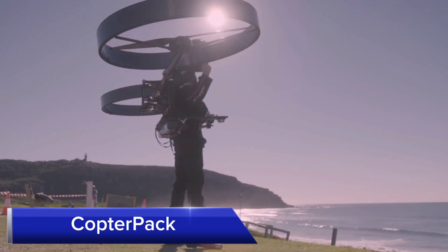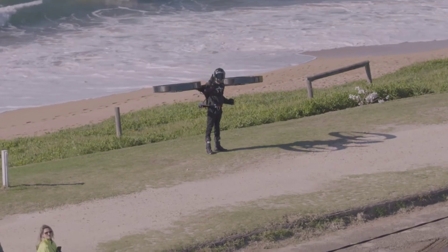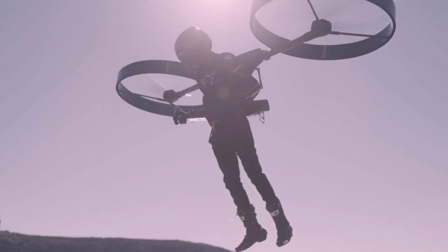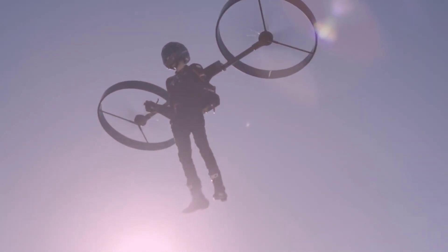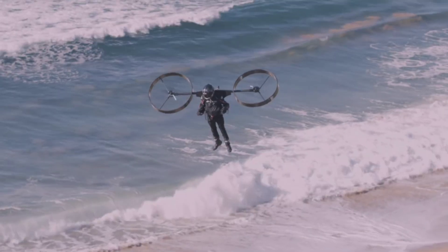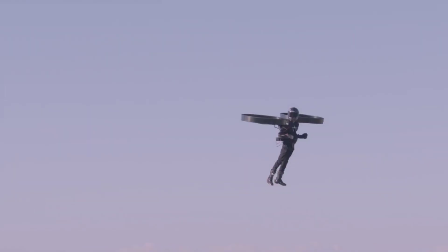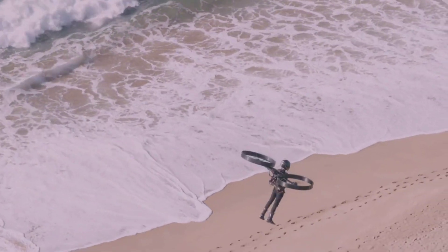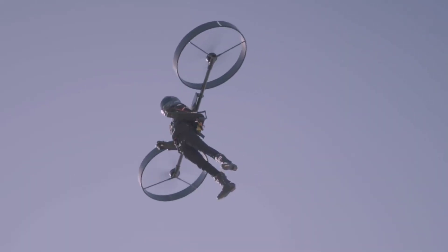Copter Pack is a unique personal VTOL aircraft that resembles a backpack with two large rotors attached. This electric-powered vehicle offers vertical takeoff and landing capabilities, making it highly portable and easy to use. It's designed for short commutes and recreational use, providing an exhilarating and futuristic flight experience. The lightweight design and compact size make it easy to transport and store, and with its intuitive controls, users can quickly learn to operate the Copter Pack.